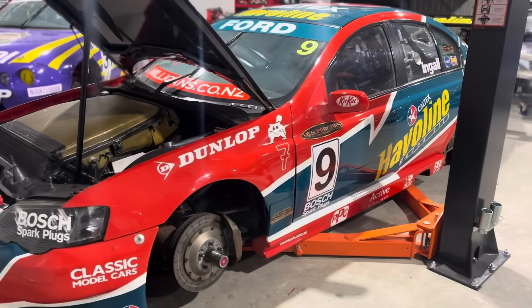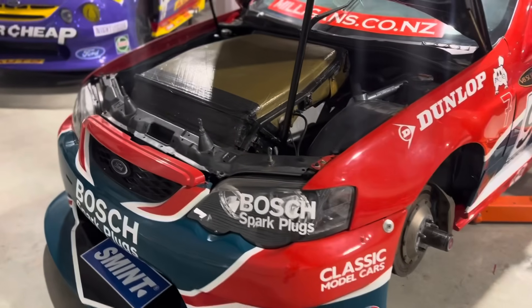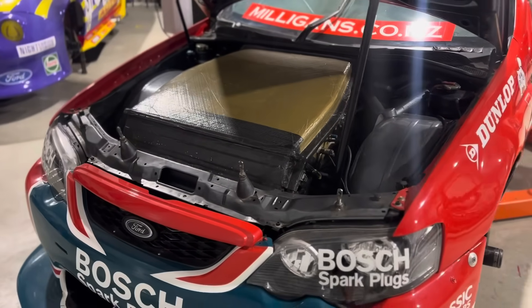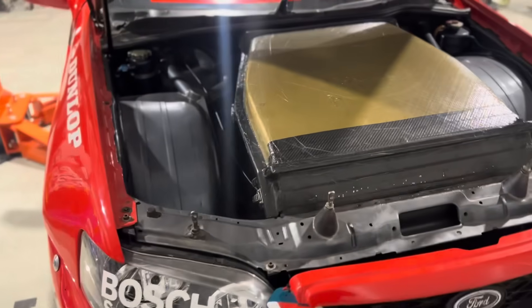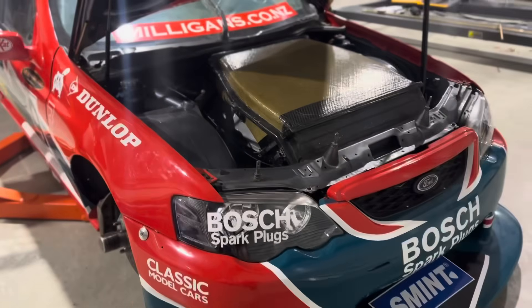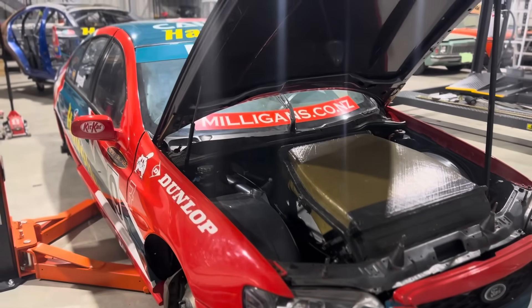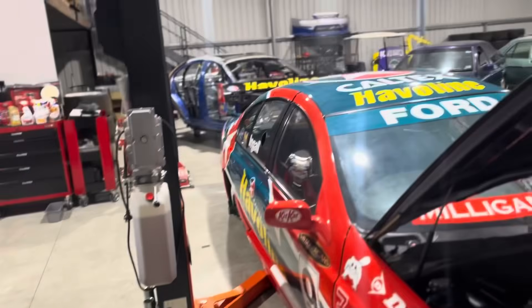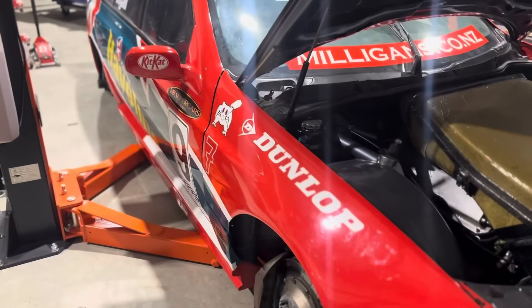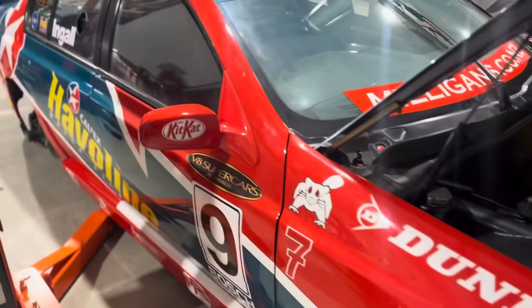We're going to have a look over the car — inside, under the bonnet, and underneath. It's quite interesting looking at this car in the context of the era from around 1998 through to 2002. It was an era dominated by the Holden Racing Team, and then all of a sudden Stone Brothers turned up with their BAs and were very competitive, and that era changed and really set the trend moving forward. You can really see why this car was as successful as it was.